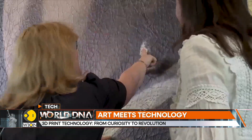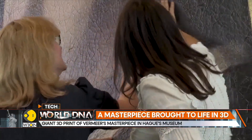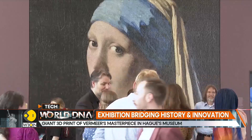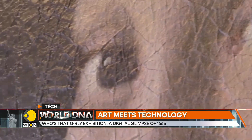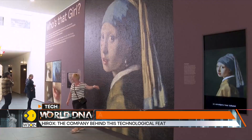This presentation offers a glimpse into what the painting looked like in 1665. It took 88 hours to scan every detail of the original painting, and the 3D printing process itself consumed over 200 hours of work. Xerox is the company behind this technological feat.